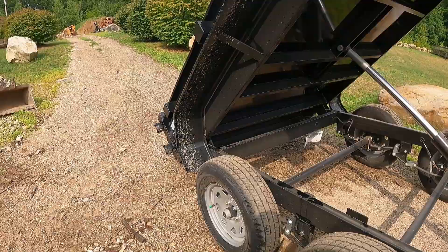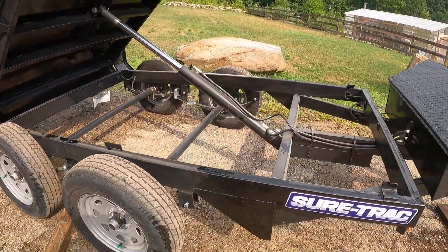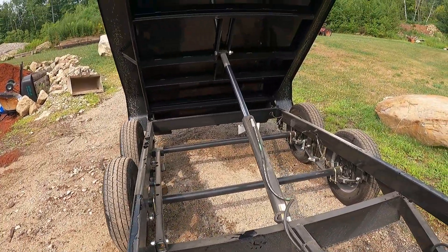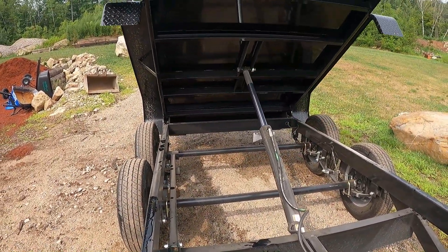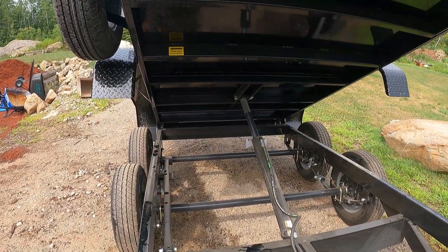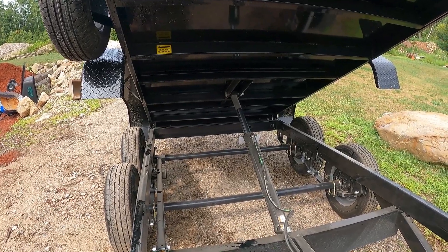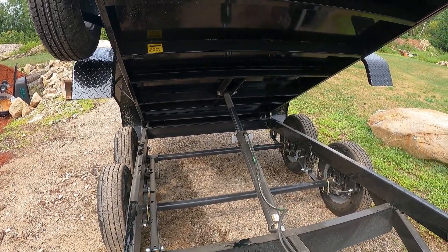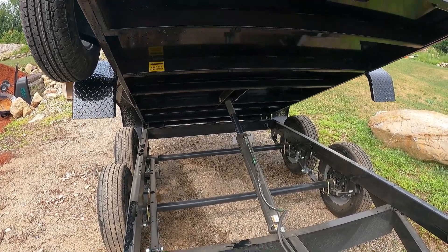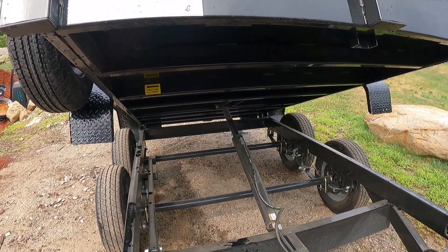Overall I'm pretty impressed. The quality of the welds and the paintwork is definitely better than the other ones I was looking at. I like how this has power up and power down — that's something, because there are still a handful of trailers out there that are gravity down, which to me is dangerous. All the stupid stuff our government does and they allow that.